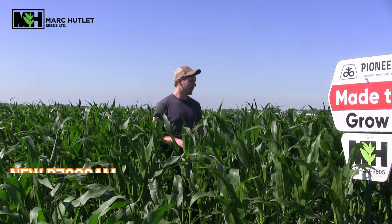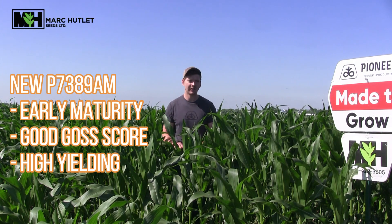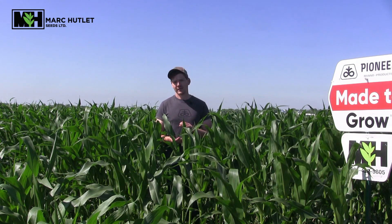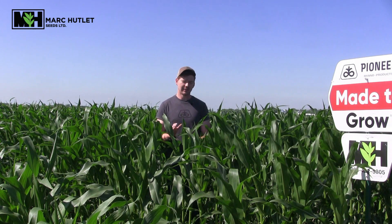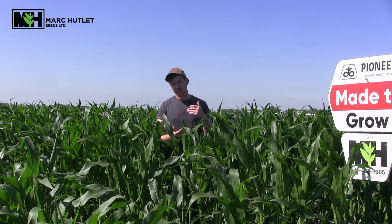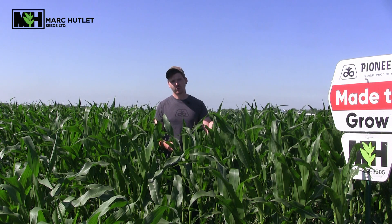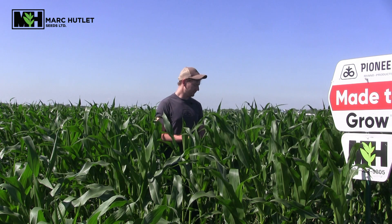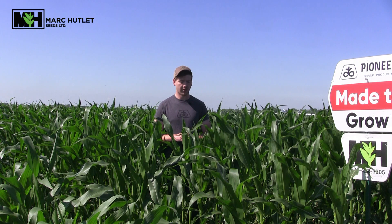This variety in particular is our P7389 Acre Max, and it's the first time we're seeing it in grower plots in this area. We're really excited about it because it's got the low days to maturity of 73, comparable to our 74-55. However, it's also got BT protection and we're seeing a really good Goss's wilt rating, which is hard to get out of these earlier maturity corns. So we're excited to see how it yields and excited to have it as part of our arsenal.